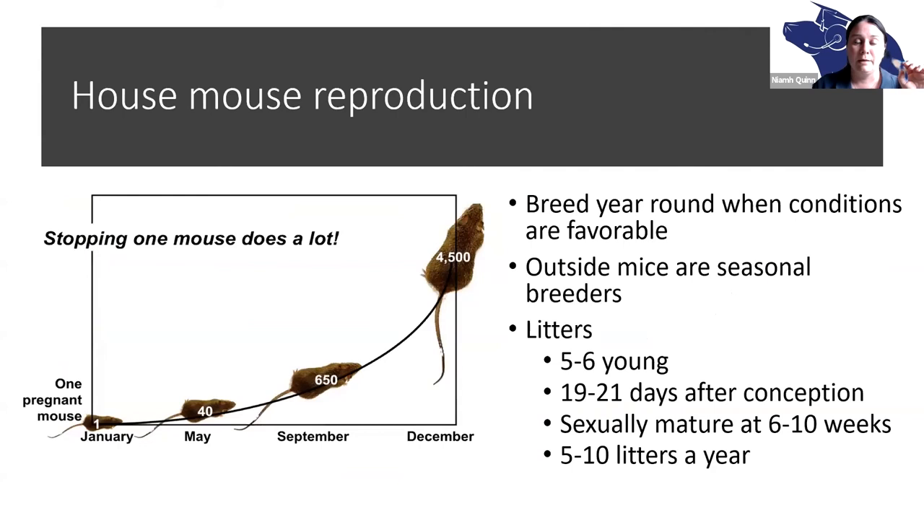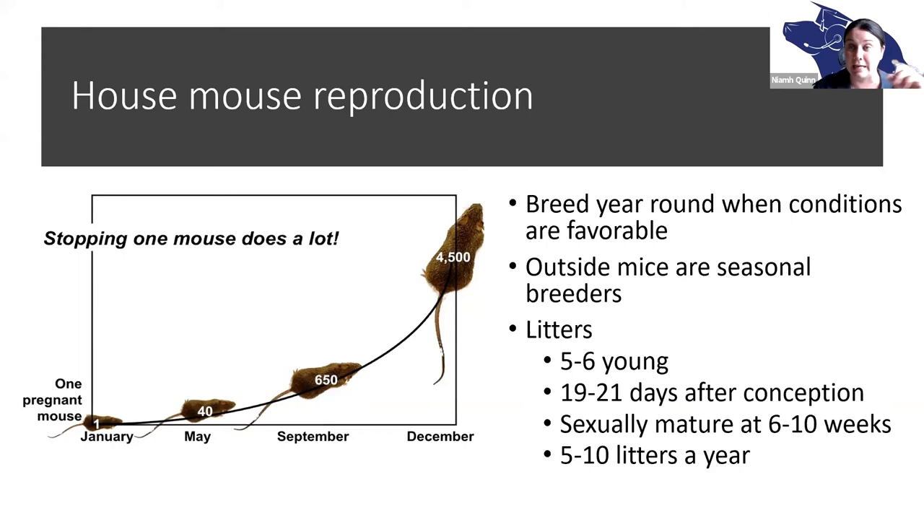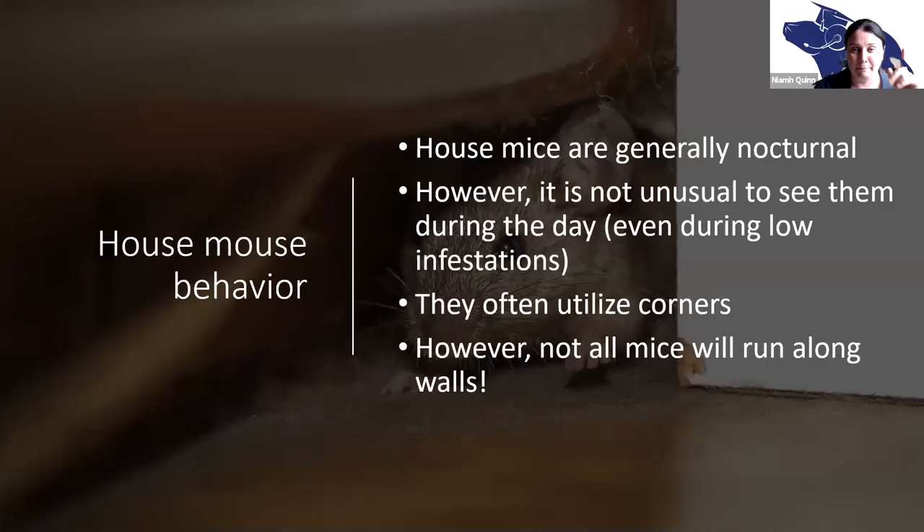Mouse reproduction is insane. They can have up to five or six young in a litter and up to ten litters in a year, and they're sexually mature at about six to ten weeks. They give birth 19 to 21 days after conception — in and done in 21 days, it's almost unbelievable. So you never have just one mouse — it's more likely you have a very decent population in there. Mice are generally nocturnal, but it's not unusual to see them during the day; that doesn't necessarily mean you have an absolutely giant infestation — it could just mean they were disturbed.